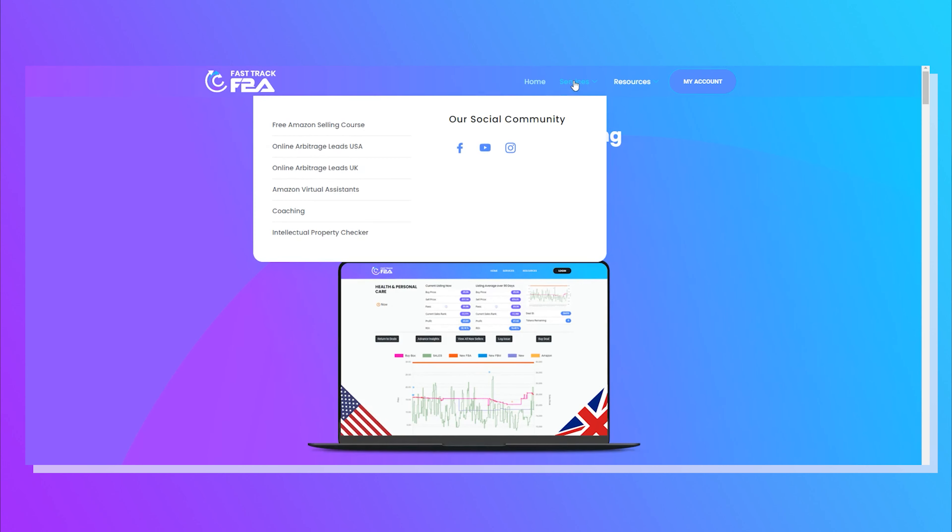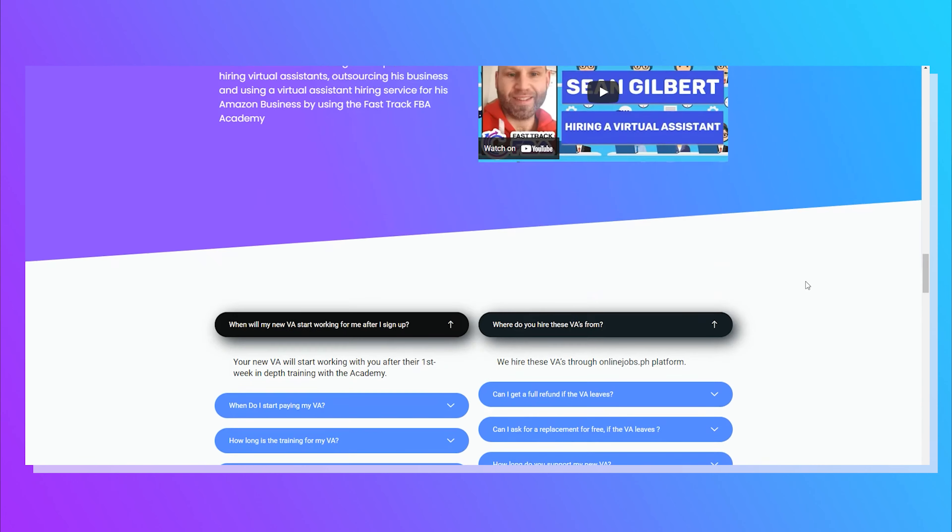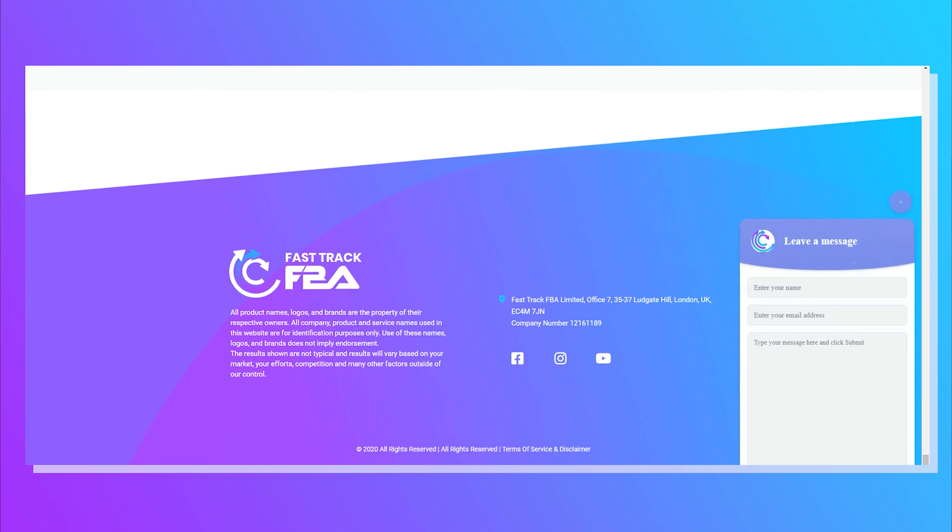Before I jump into the trick that is working for us and all our other clients in the VA Academy — if you are thinking about hiring a VA, look no further than the FastTrack FBA VA Academy. This is a service where we hire, train, and support VAs with their clients for 12 weeks in their businesses. We are doing at least 30 VAs every single month and we're having clients come back for not one, not two, not three, not four, but five VAs. If you're interested, I'll drop a link to a free 30-minute consultation call with one of my team below.